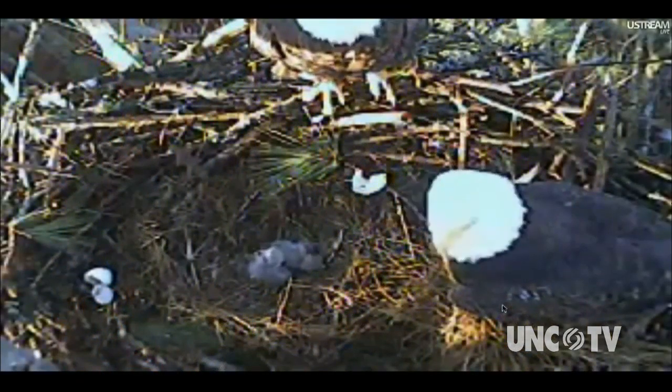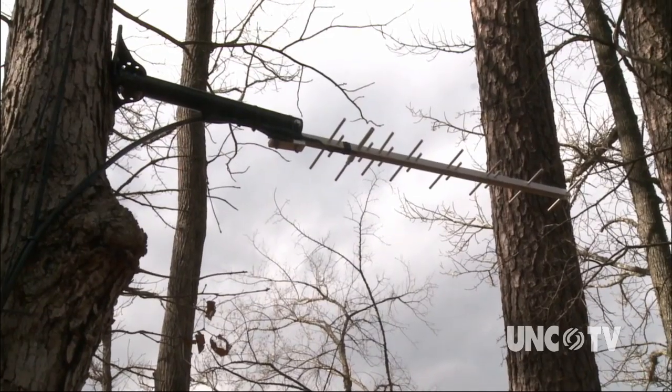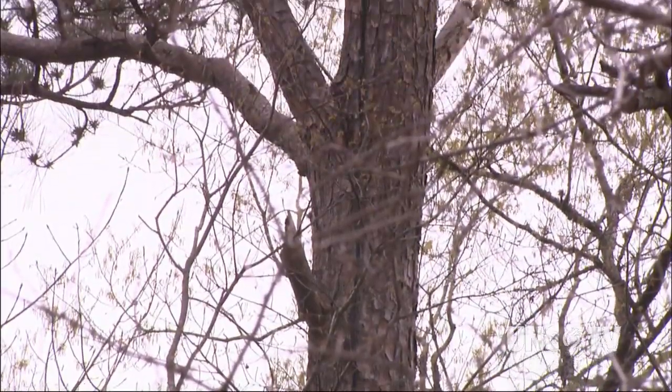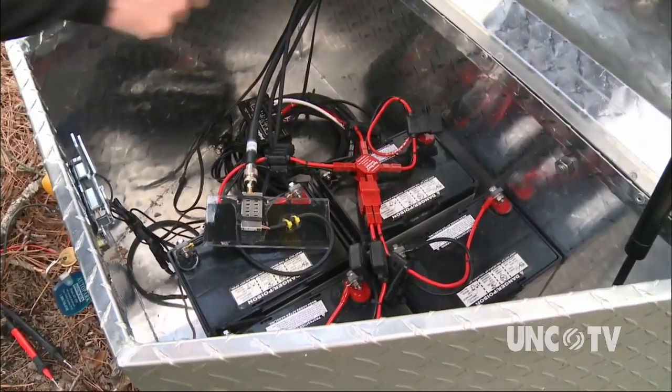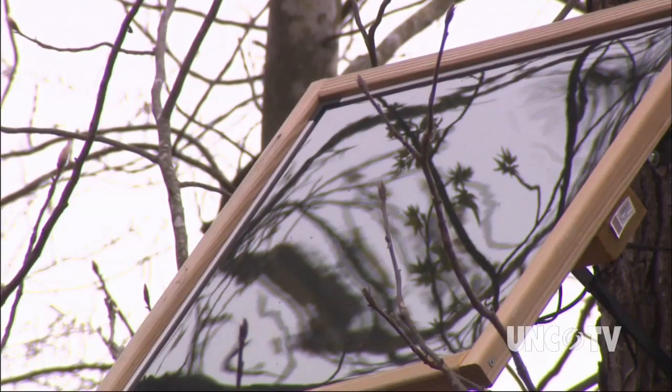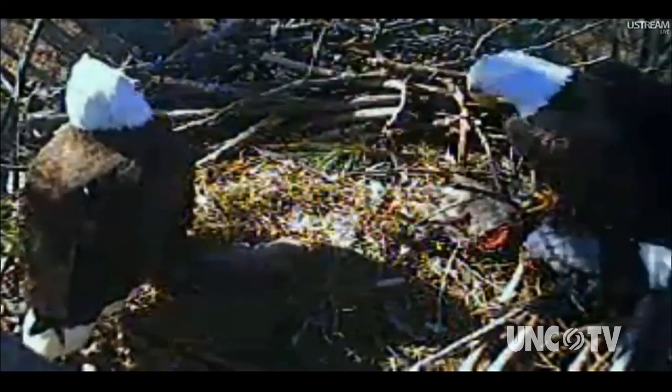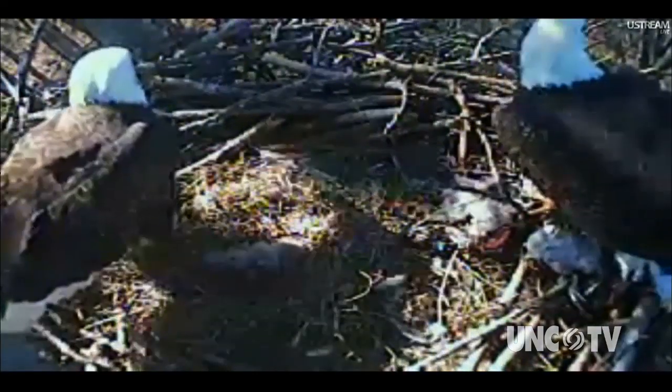The first thing they had to figure out was how far they could transmit the signal and where they could get it on the Internet. An adjacent property owner volunteered to help, so they set up a receiving station across the lake at their house and had a DSL line put in. Former student and now arborist Brent Lineberger climbed the tree to install the camera, which runs on batteries charged by solar panels. A class of engineering graduate students at NC State worked to get the eagle video up and streaming live on the Internet.